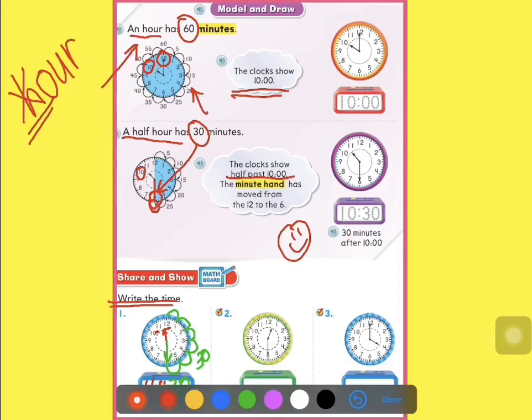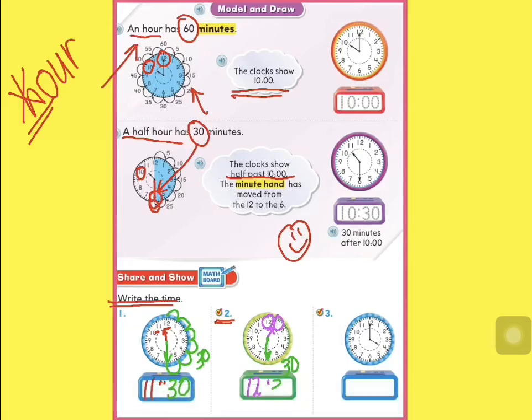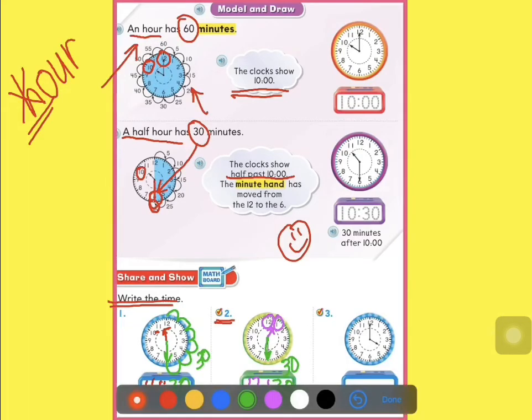Let's move on to number 2. Mr. Hour is between 12 and 1, so we're going to write 12. And Mrs. Minutes is on 6 again — and 6 means 30 minutes. So the time here is 12:30, or we can say it's half past 12.